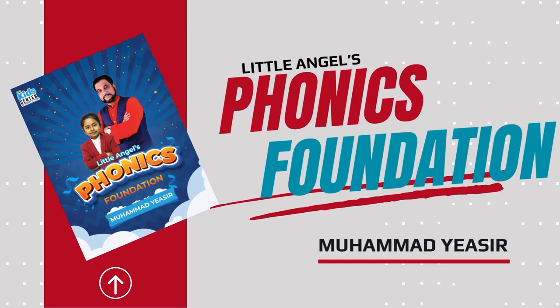Okay dear students, welcome to the book Little Angels Phonics Foundation. We are on page number 82, lesson number 9, and the short vowel sound. So here we go.